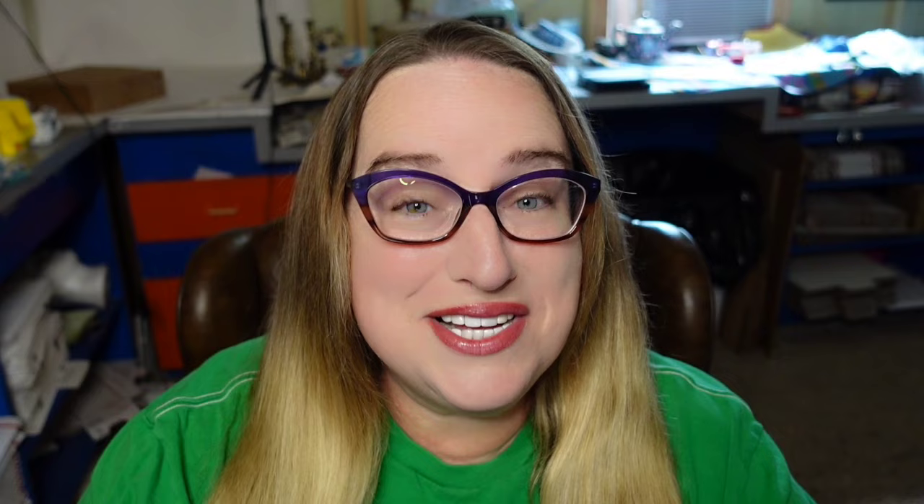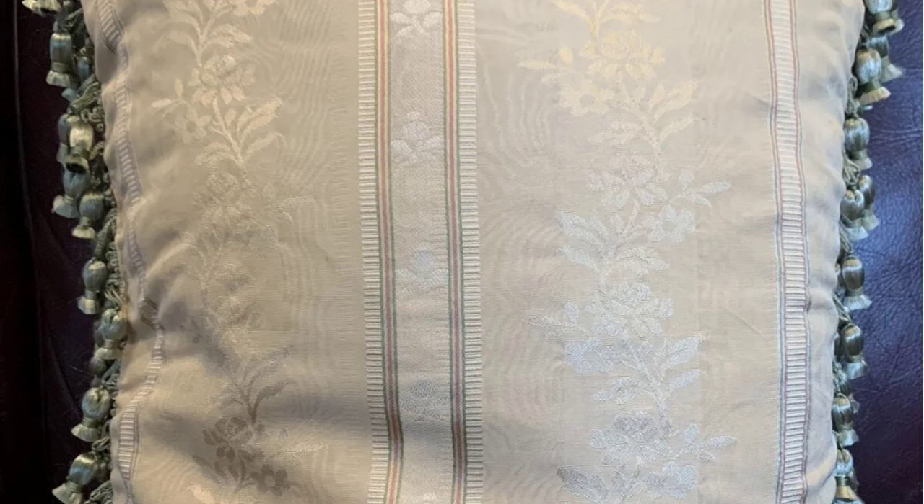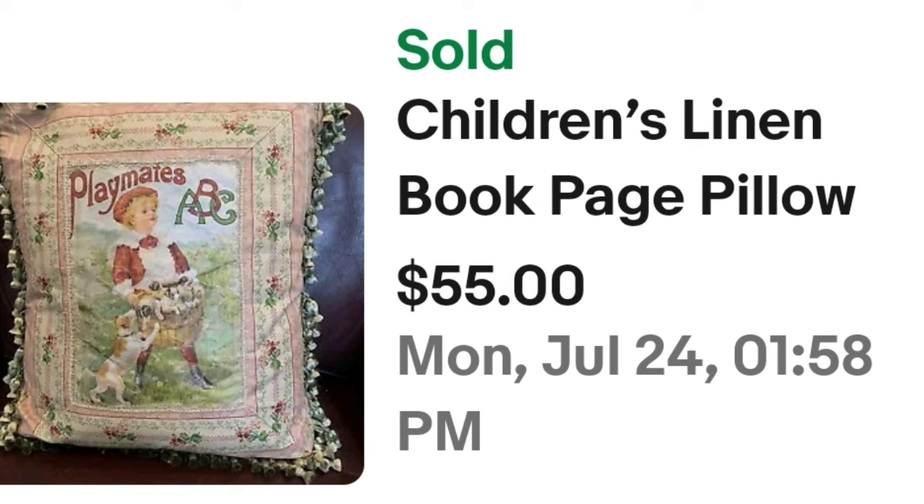Up next is a really cute children's book page pillow — these are the types I find a lot at the thrift store, so the $50 to $100 ones are definitely out there. This is a children's linen book page pillow that sold for $55. Here you can see it up close — it says 'Playmates ABC' and has a cute little ball tassel. On the back you can see it has a jacquard fabric, and that was a great sale at $55.